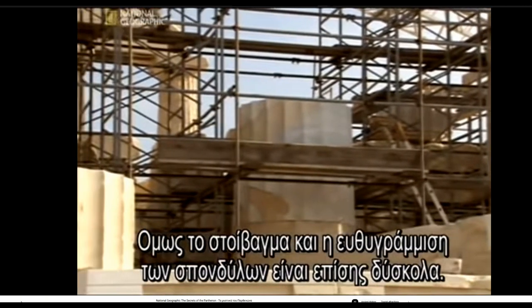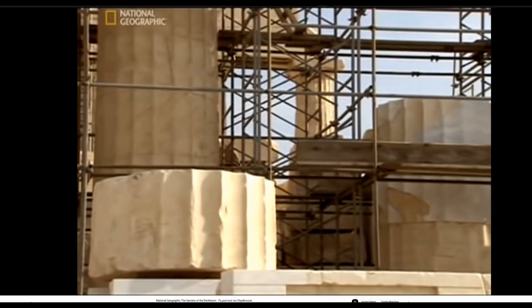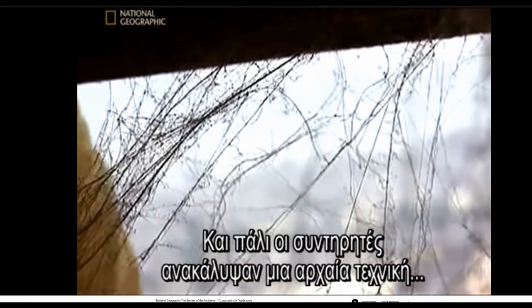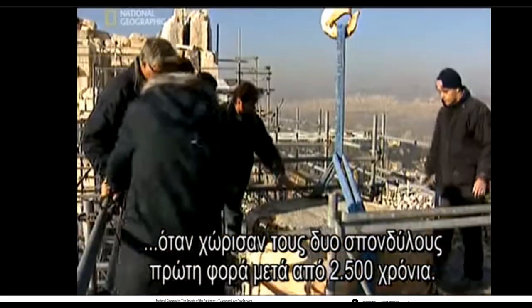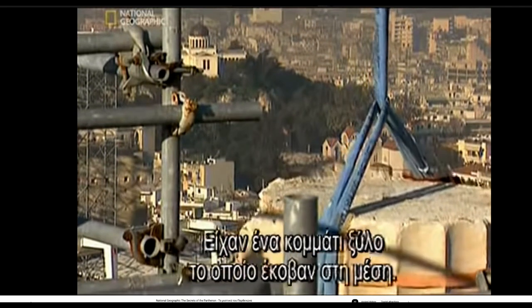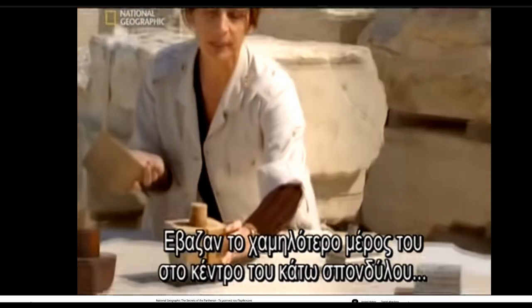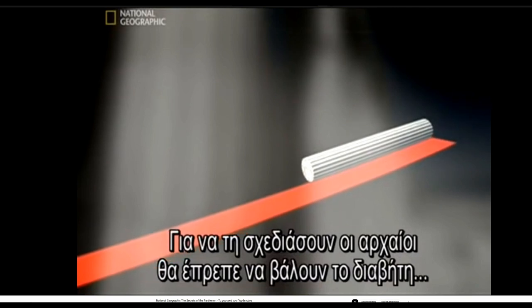To stack and precisely align the drums presents an additional challenge. The modern restorers uncovered an ancient technique when they separated two column drums for the first time in 2,500 years. The ancients aligned the drums very simply but ingeniously — they had a block of wood that they cut in half, and the lower part was inserted at the center of the lower drum.